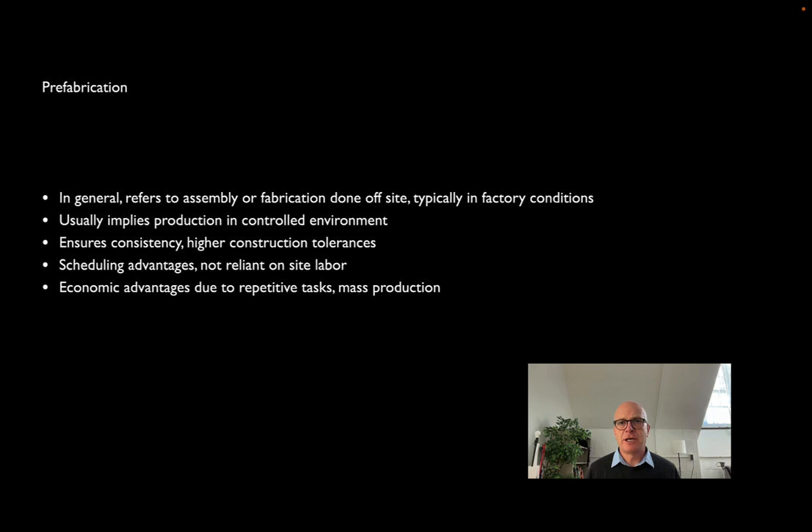When we're talking about prefabrication, we're talking about work that's done off-site — usually under factory conditions, in a controlled environment where the weather isn't a problem, where you have easy access to whatever you're working on, and where you can, as a result, get much better results. More precise work comes out of it, more consistent work. You can throw something away if it's done wrong, whereas on-site that's often quite difficult.